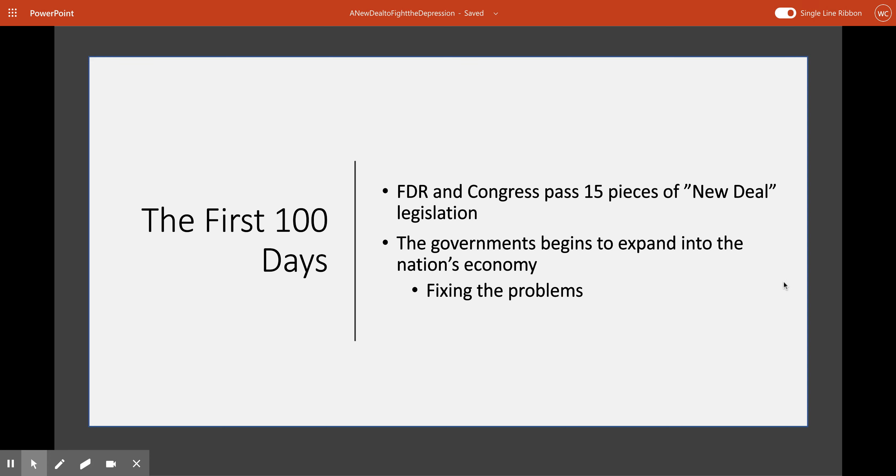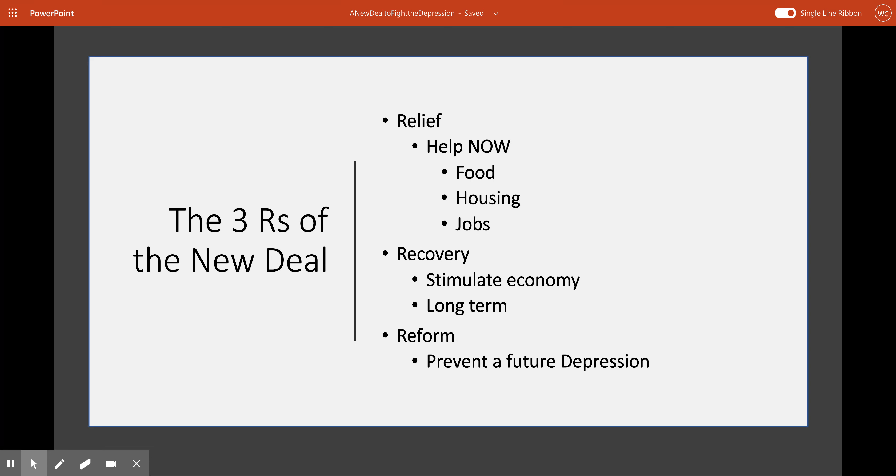This idea of the New Deal that FDR brings to the table tries to accomplish three goals, known as the Three R's of the New Deal. Goal number one is Relief — how can we help the American people now with things like food, housing, or jobs that they desperately need immediately? The second R is Recovery — what can the government do to stimulate the economy and help us actually come out of this Depression? And number three, the third R is Reform — what can the government do or put in place to prevent a future depression from happening again?